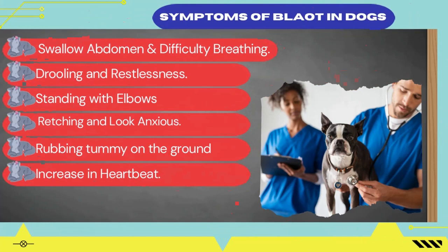Number 1: Swollen abdomen. Number 2: Drooling and restlessness. Number 3: Excessive saliva. Number 4: Feeling of vomit. Number 5: Standing with elbows out. Number 6: Retching and looking anxious. Number 7: Rubbing tummy on the ground. Number 8: Difficulty breathing. Number 9: Increase in heartbeat.